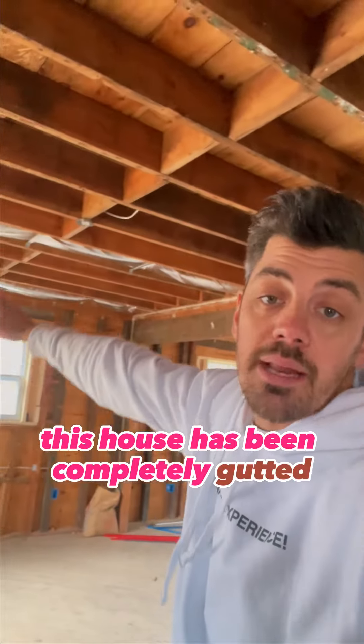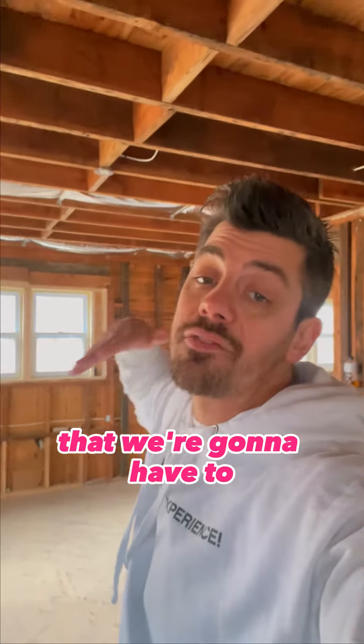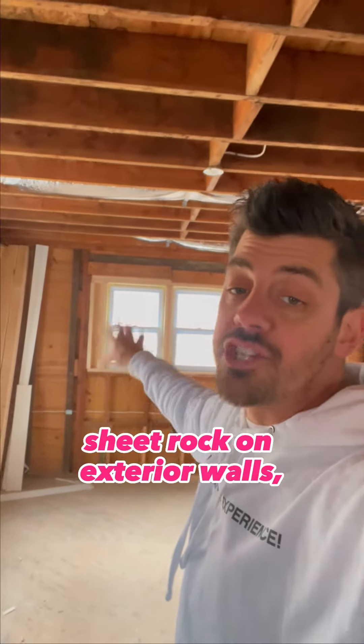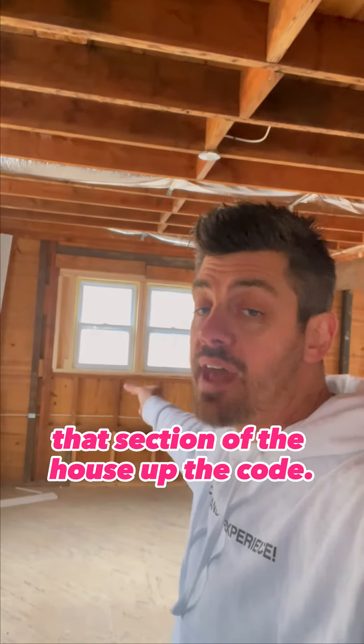As you can see, this house has been completely gutted down to all of the studs, which means we're going to have to bring it up to 2023 code. Whenever you rip out sheetrock on exterior walls, you have to bring that section of the house up to code.